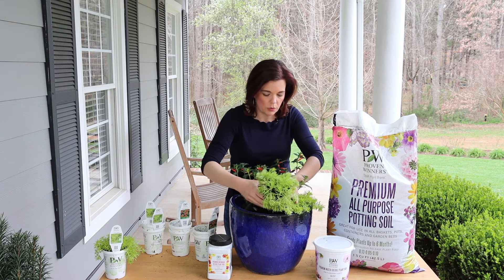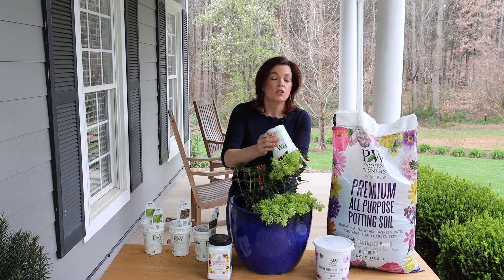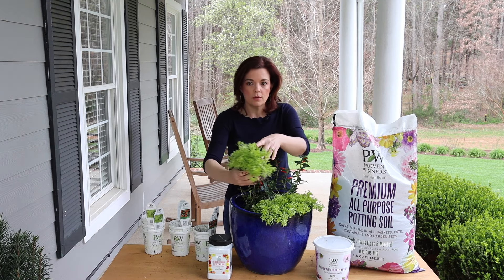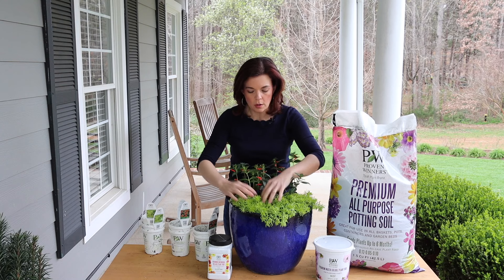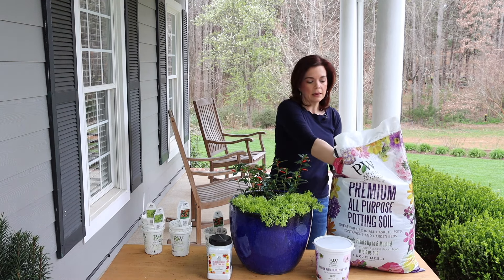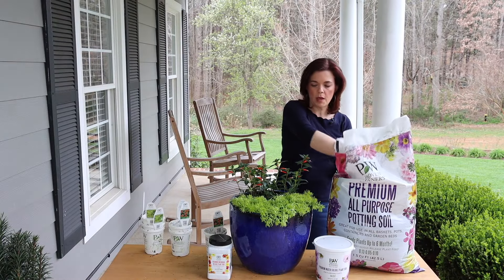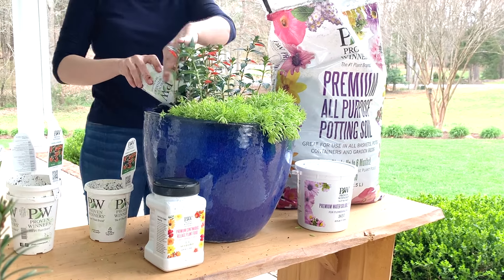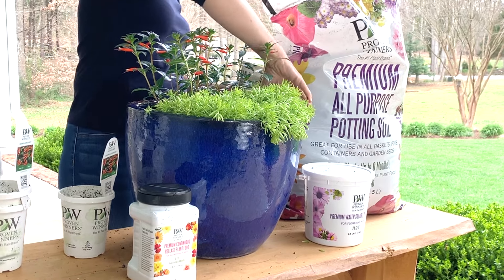You could do a pot of just Vermillionaire and it would be gorgeous. As you can tell, Vermillionaire shoots off a lot of stems — it's very free-flowing. It's not a spiller; it's definitely a filler or a thriller. It goes straight up and the blooms come straight down the stems. But I want to add a little pop of color to the front, so I'm going to use another one of my favorites: Proven Winners Lemon Coral Sedum. If you're not familiar with Lemon Coral Sedum, let me introduce you to this beauty — it was actually the Annual of the Year last year. It can technically be a perennial for us in zone 7b; it's a perennial in zones 7 through 11, and it does great in both the landscape and in containers.